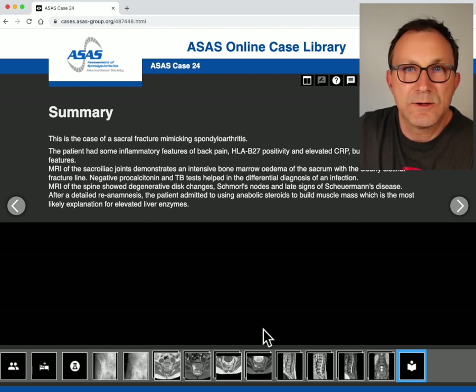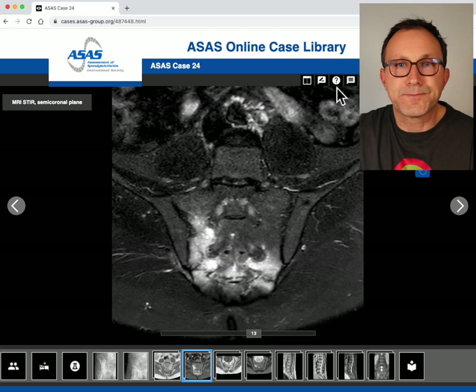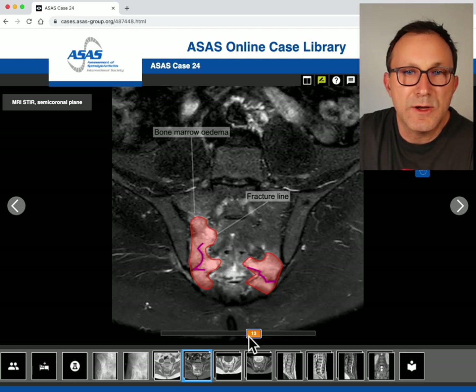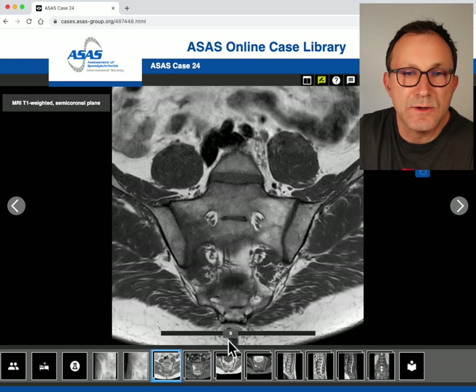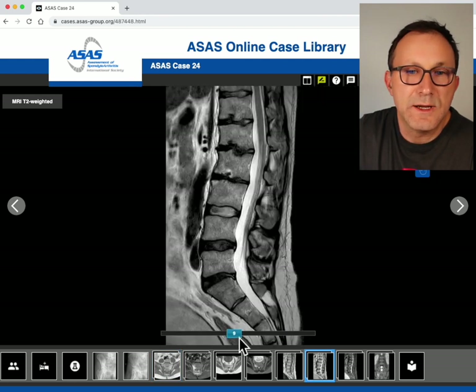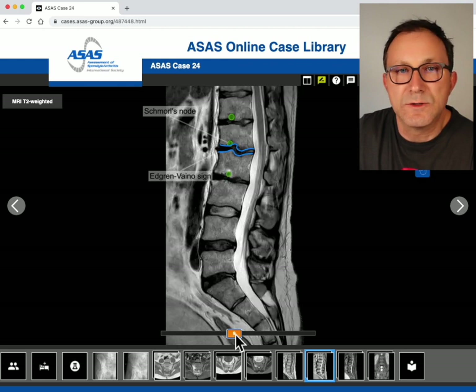The ASAS online case library features very educative cases. All findings have been marked so you can investigate the changes yourself — the bone marrow edema and fracture line on the STIR sequences, the signal change on the T1, and the signs of Scheuermann's kyphosis including the Edgren-Vaino sign and Schmorl's nodes. Have fun with the case, give us some feedback, and we will be preparing the next case in the coming months. Thank you for watching, bye bye.